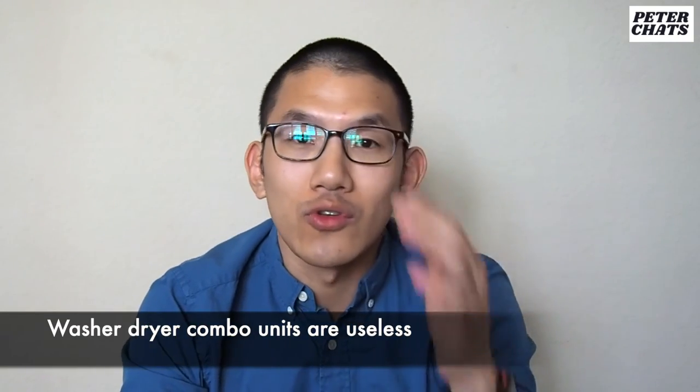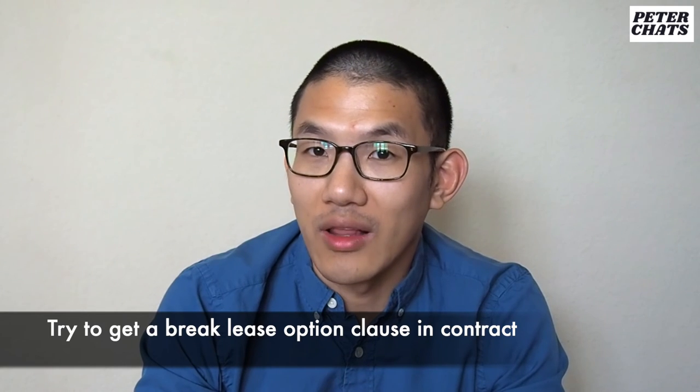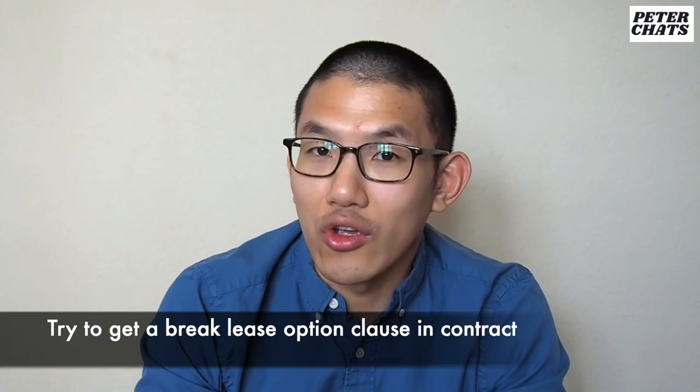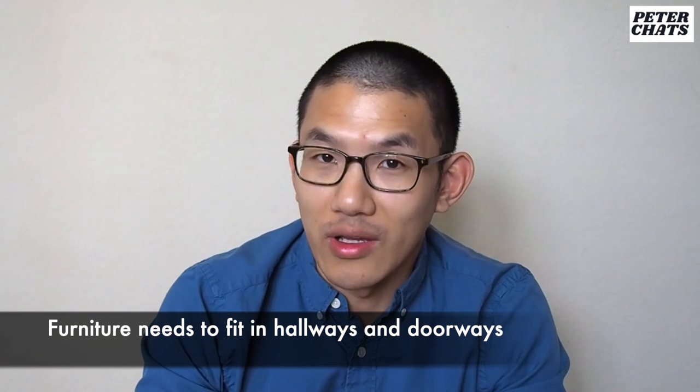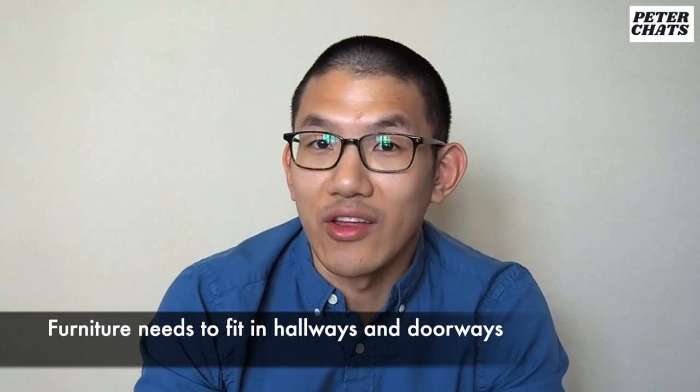Washer and dryer combos are useless. I lived in two units with these and they were super inefficient and never worked well. So if you're moving into an apartment thinking the laundry situation is taken care of in your unit, don't count on it. If you can, try to get a clause in your contract that allows you to break the lease — during COVID, especially in 2020, some people were able to negotiate a break clause. Be mindful of the size of your furniture when moving. I once had a couch that didn't fit in the elevator, so we had to carry it up winding stairs four flights — that was really painful.